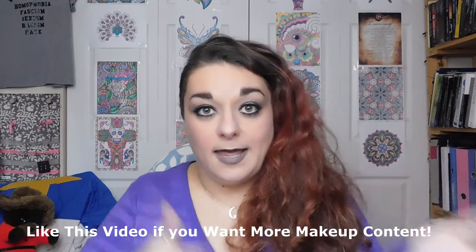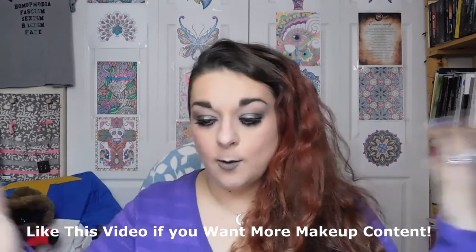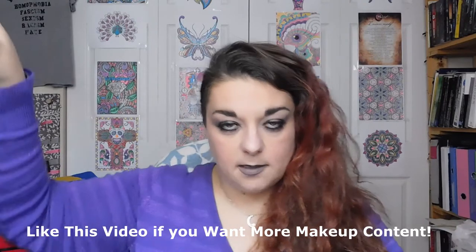Hey everybody and welcome back to Hold Hard, the channel where sometimes we talk about makeup, sometimes relevant things, sometimes electronics, but today again it's makeup. A lot of you are here for the makeup portion, so we're going to be doing some of that. If you're not about makeup, go away.